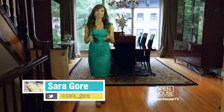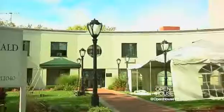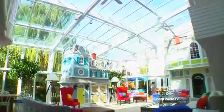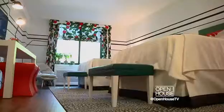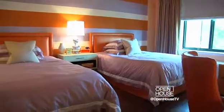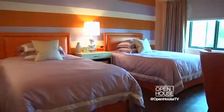Welcome back. We're heading to a place that provides comfort and care to children and their families. The Ronald McDonald House of Long Island has 18 bedrooms and has been completely revamped with the help of top leaders in the interior design industry. It's all part of Project Design 2013. Take a look.